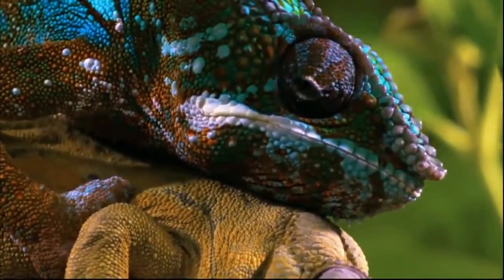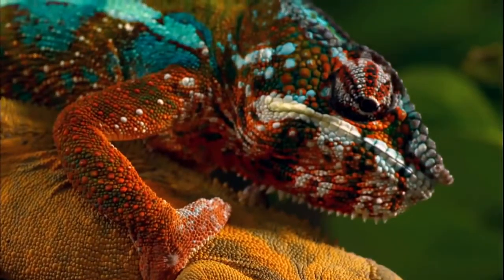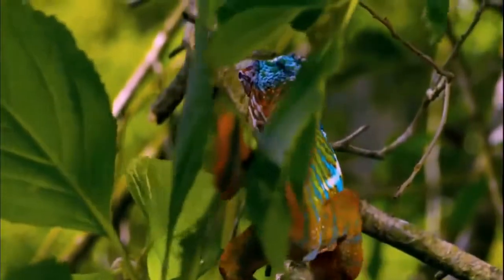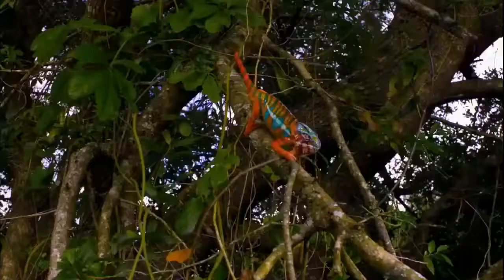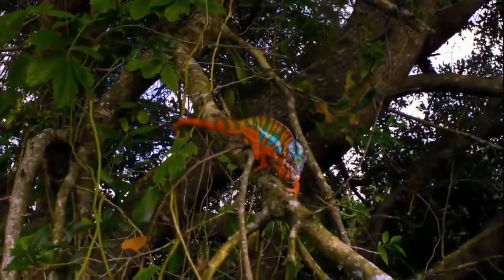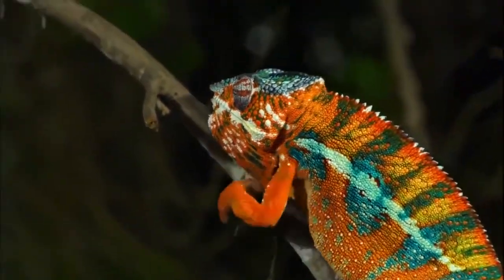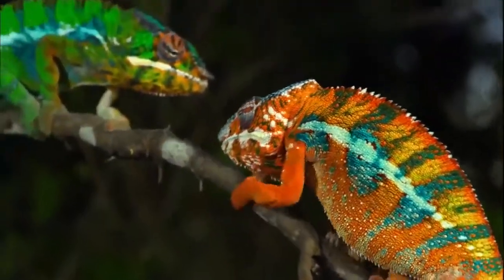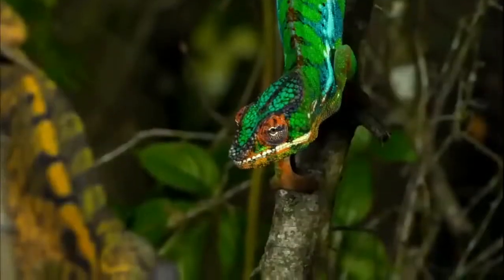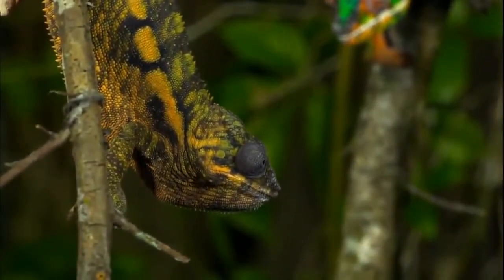Its fast, telescoping tongue is matched by a quick, color-changing skin. Contrary to popular belief, chameleons don't change colors to camouflage their presence against the surroundings. It has more to do with communication between very solitary creatures — a rare moment of contact and a flash of emotion. Coloring reflects their mood when sparring with other males, or when they're attracting the attention of females adorned in a blander exterior.